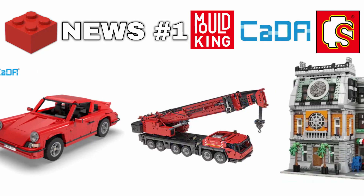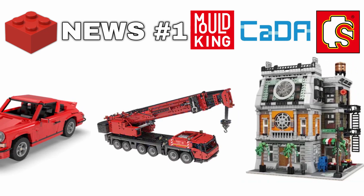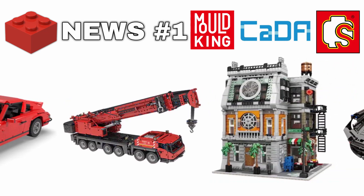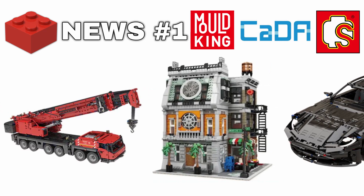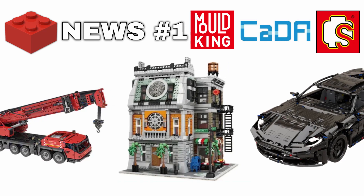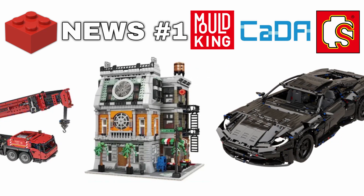Hello and welcome back. Today's video has a little different setup because I'm not showing you a single set. Instead, I'm showing you new sets releasing in the coming weeks, along with prices. If you're interested in any of the products, I'll leave an affiliate link in the description where you can buy them and support me.